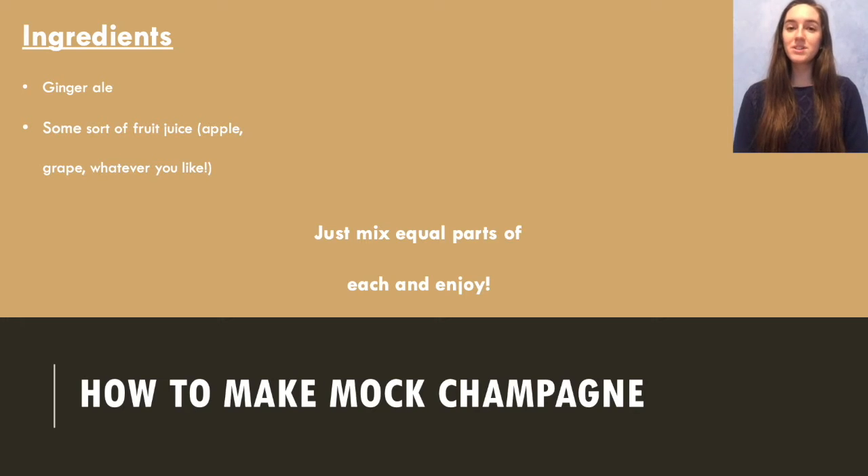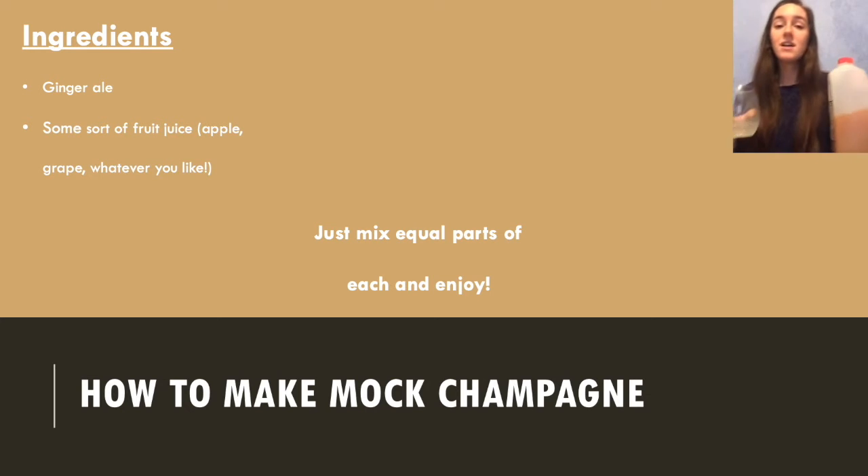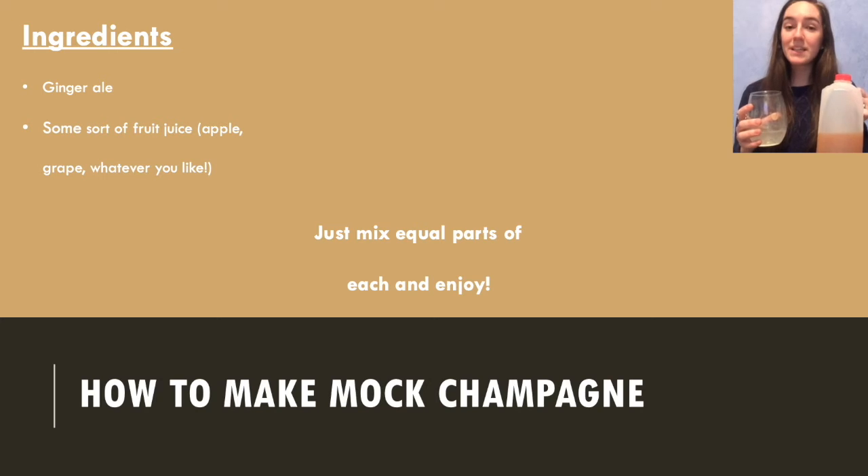Of course we can't have a program about champagne without having some kind of champagne, so today we're going to be making some mock champagne. All you need is some ginger ale and some sort of juice. Today I'm going to be using apple juice. It's really easy — all you have to do is mix equal parts of ginger ale and whatever juice you would like. Let's mix it up.